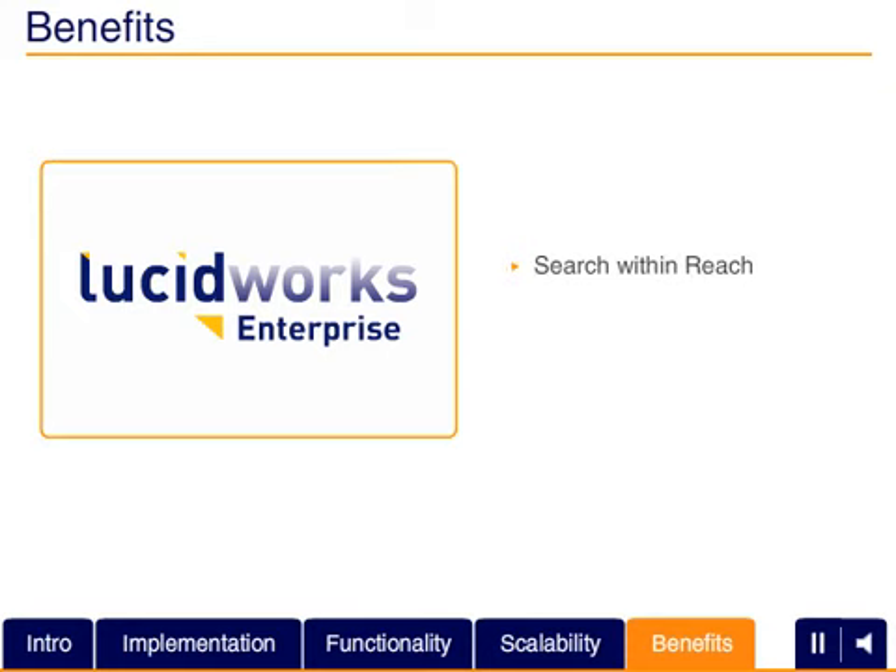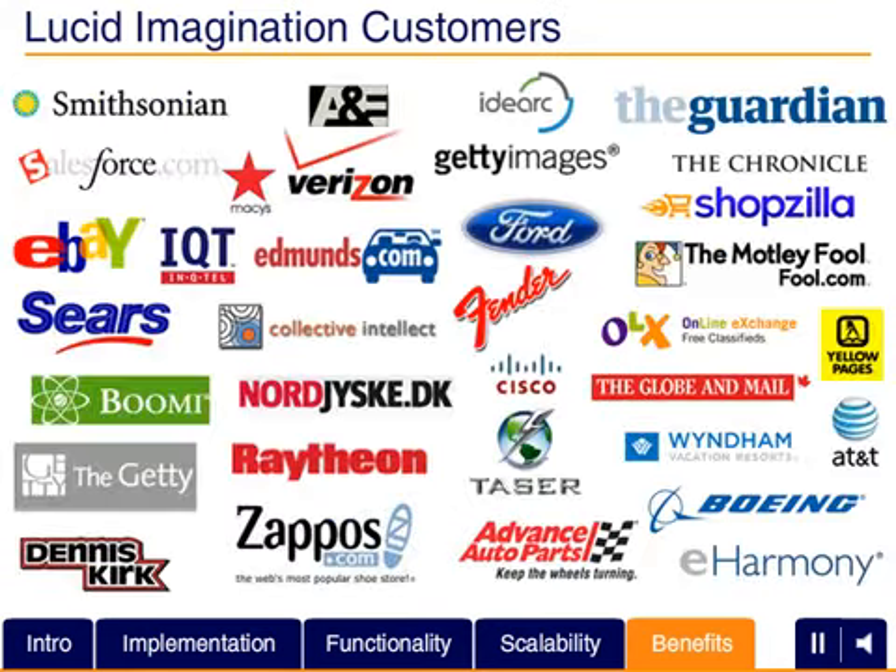Its extensible, flexible, open source architecture ensures that you can keep a tight fit between your search solution and your business needs. Hundreds of companies, many of them household names, have already turned to Solr, Lucene, and Lucid Imagination to ensure the best results for their search solutions.